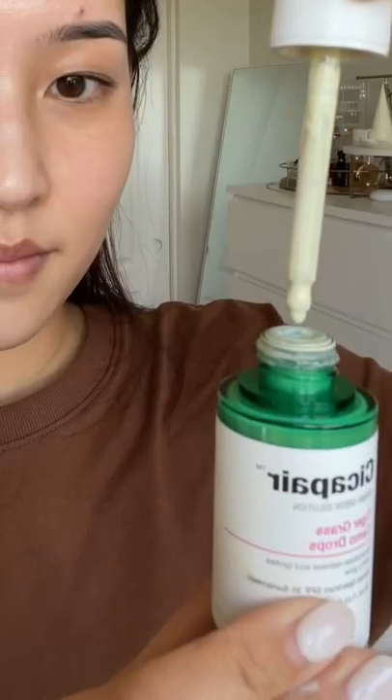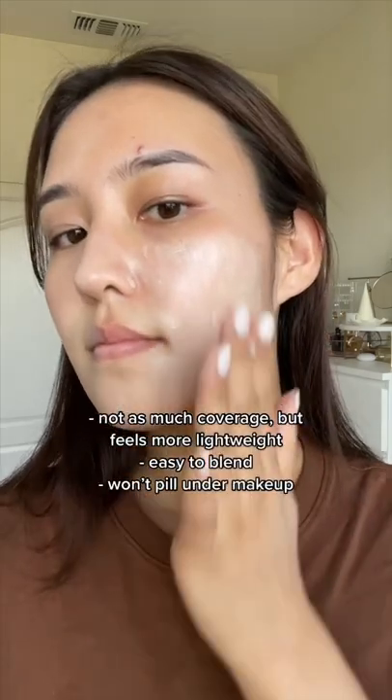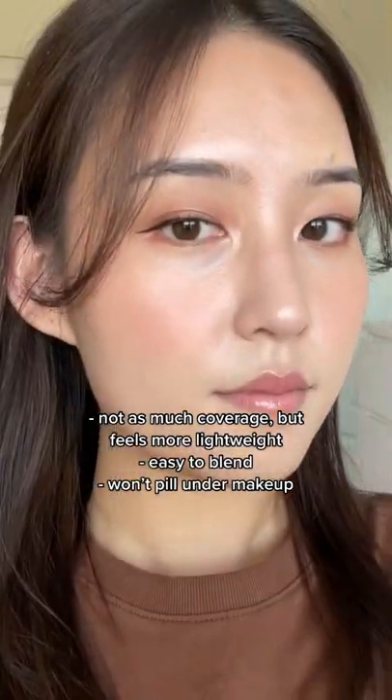Next up is the newer Camo Color Correcting Drops. It's more sheer, but still cancels out the redness. It is way more lightweight than the cream and is super easy to blend. It also looks better underneath makeup.